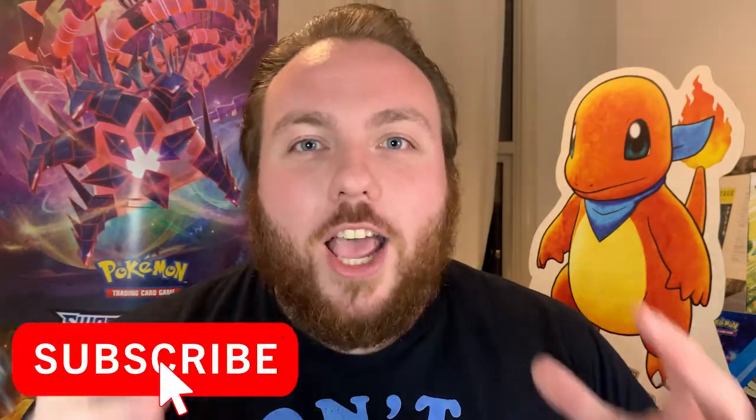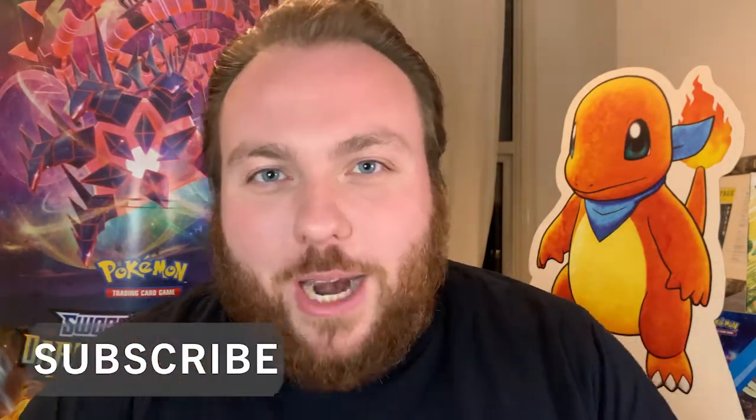But before we get into the video today, please don't forget, if you haven't already, subscribe to the channel. We're going to have tons of great Pokémon related content coming up very soon. Go check out Vivid Voltage, Battle Styles, Champion's Path, Shining Fates, Hidden Fates openings previously on the channel. And if you do like this video and like all the goodies I've got in here, please give it a big thumbs up and a like.